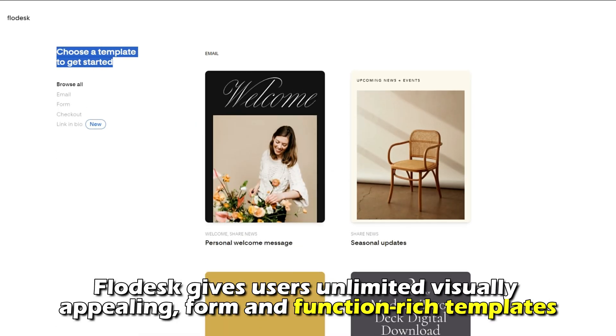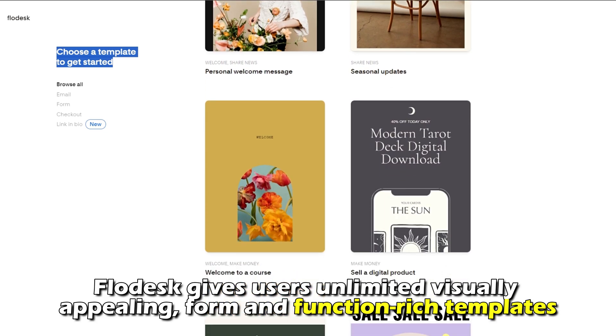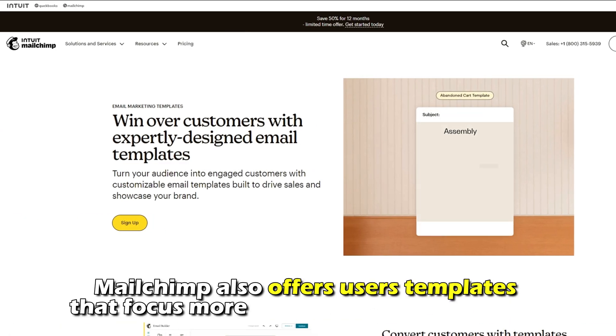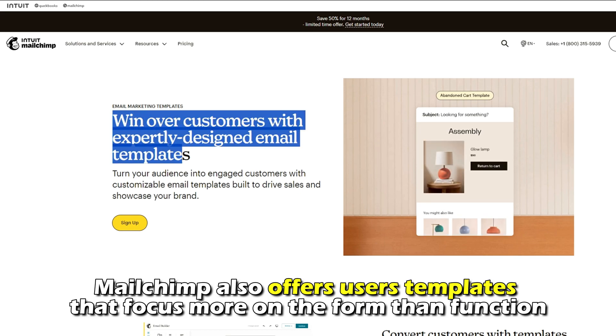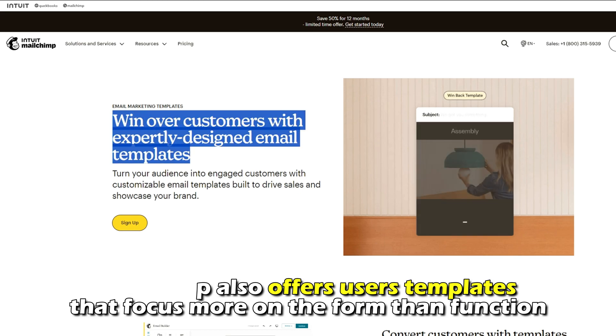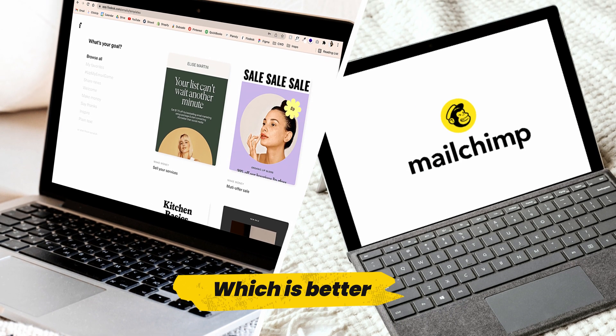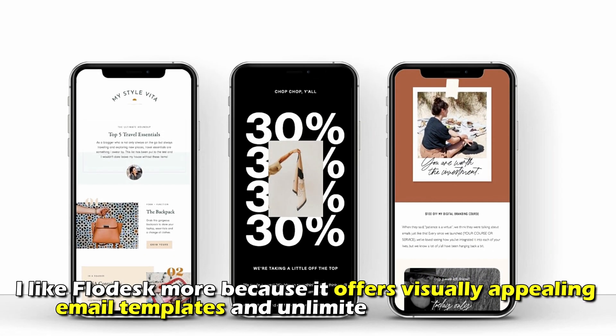Do they have any similarities? Yes — both Flodesk and Mailchimp provide users with email templates. Flodesk gives users unlimited visually appealing, form-and-function-rich templates. Mailchimp also offers templates, but these focus more on form than function.